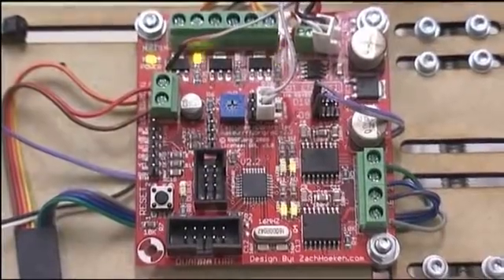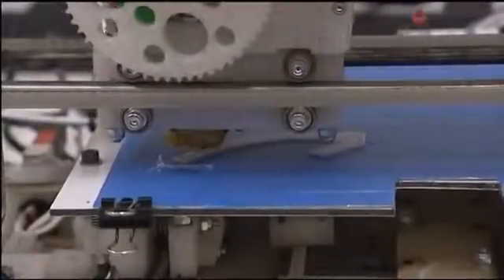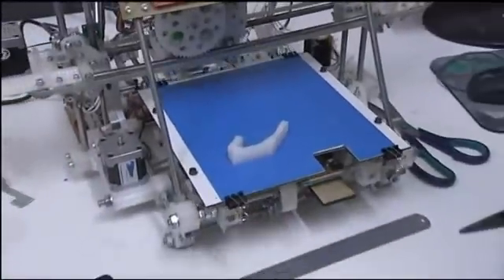The 3D printing manufacturers don't give you a printer — they sell you the printer, and then they sell you the plastic. The RepRap, on the other hand, is entirely open source, meaning the plans of the machine are distributed freely. Add to that the fact that it can run off a solar-powered car battery, and you have a remarkably flexible piece of technology.